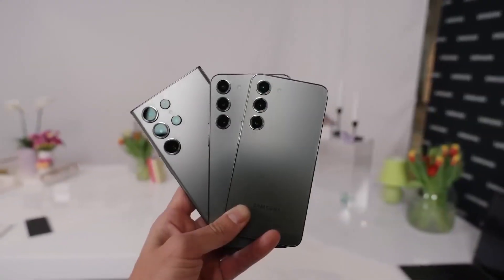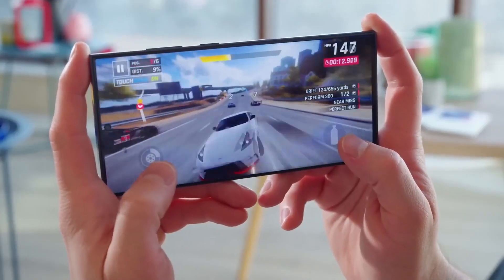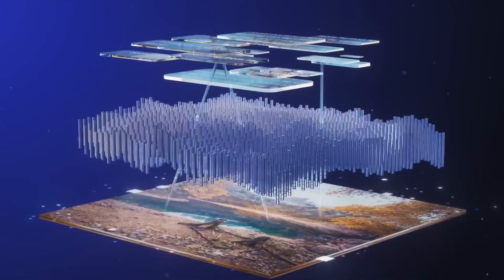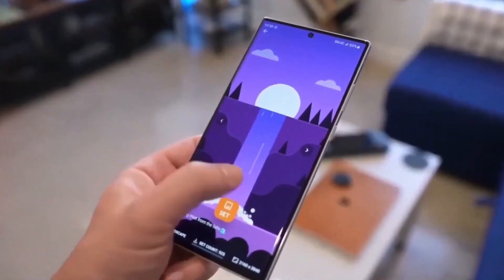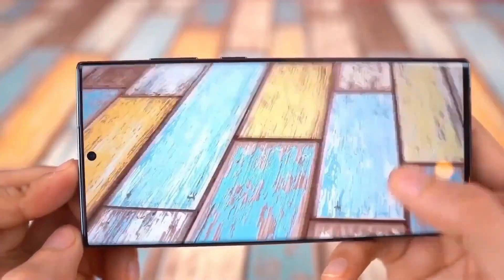Audio Quality and Haptics: Continuing the trend from the Galaxy S23 Ultra, the S24 Ultra is expected to maintain a dual-speaker configuration for impressive audio quality. Haptic feedback, a strong suit of Samsung's flagship devices, is likely to provide accurate vibrations for an enhanced user experience.